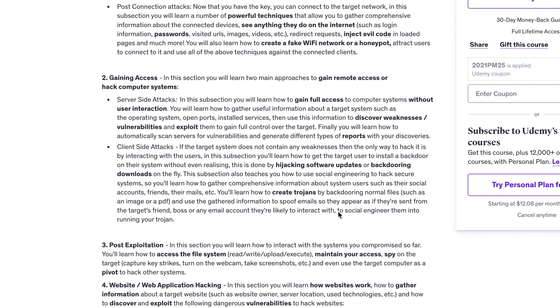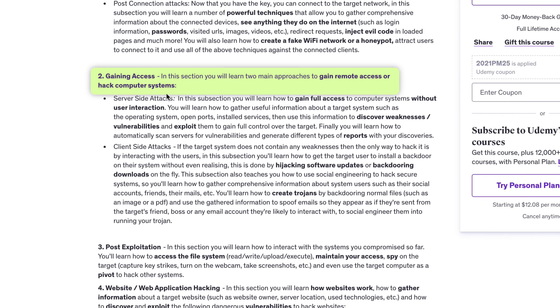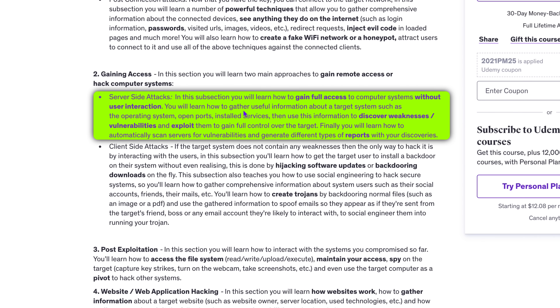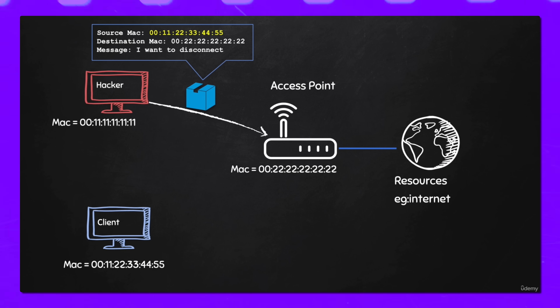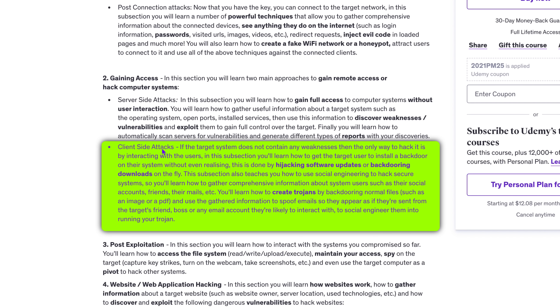The next part — Gaining Access — teaches two approaches to gaining remote access to computer systems. In the server-side attacks part, you'll learn how to exploit system weaknesses without needing to interact with users. You'll gather data on the target system and use that to find vulnerabilities and take control. On the other hand, client-side attacks involve tricking users into installing malicious software like backdoors, and using social engineering techniques to get them to run your code without realizing it.